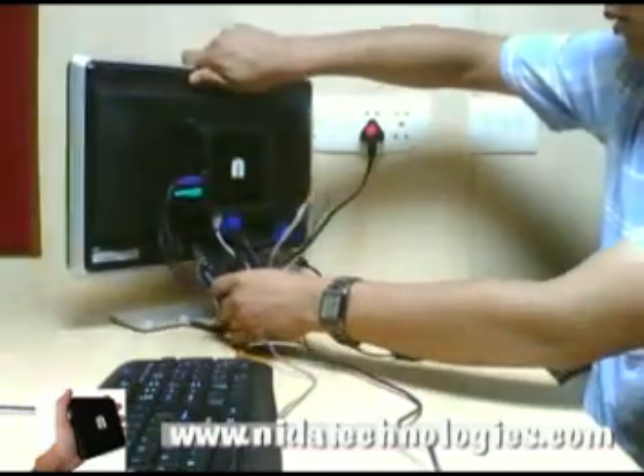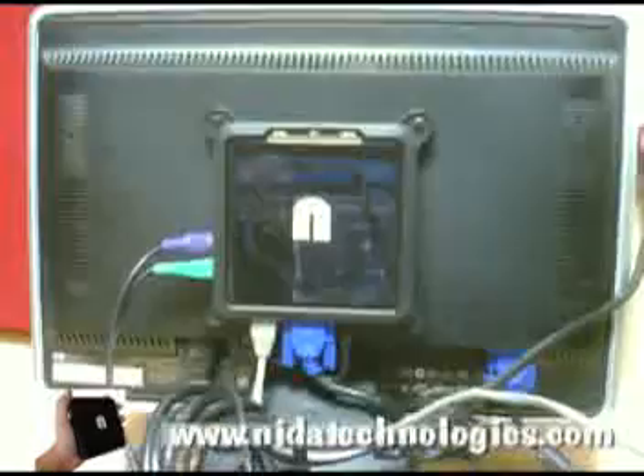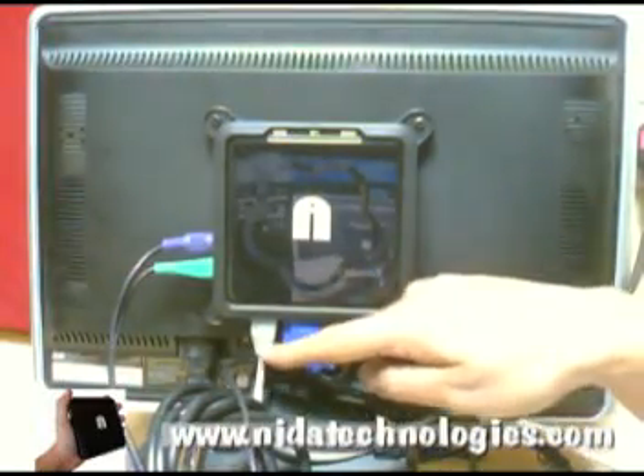Nita Thin Clients are available in smaller chassis, just 1 inch tall and 4.5 inches squared. These devices can be mounted on the back of the monitor.